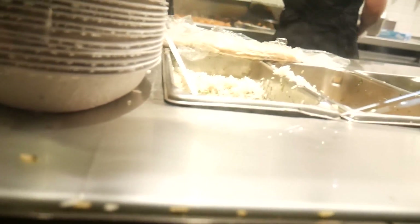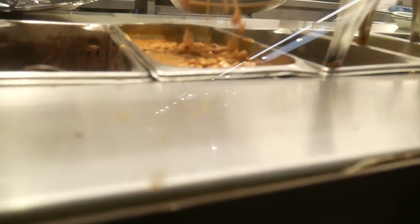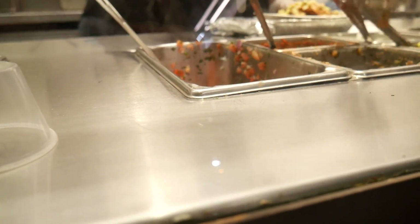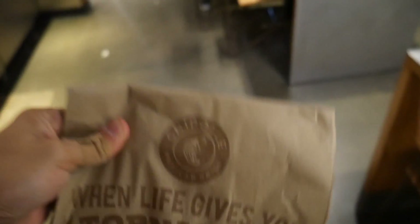Hey, can I get a burrito bowl to go with a tortilla on the side - white rice, black beans, chicken, medium salsa, just a little bit, and a little bit of sour cream.